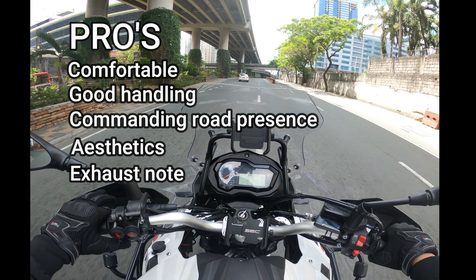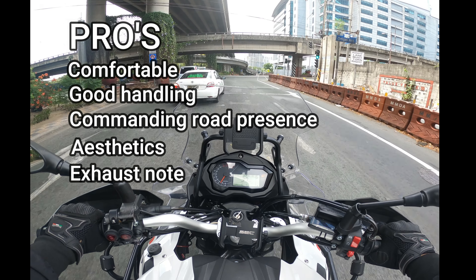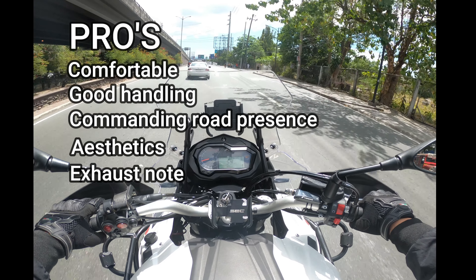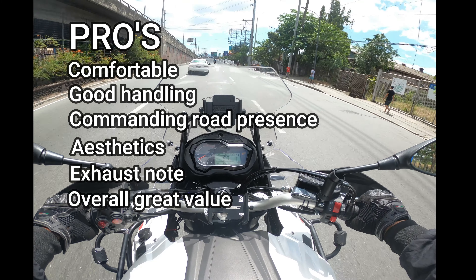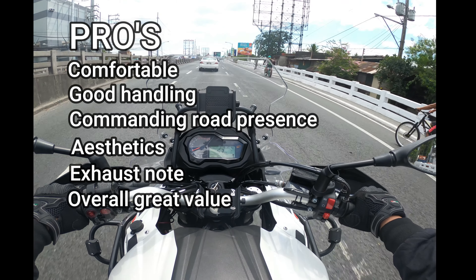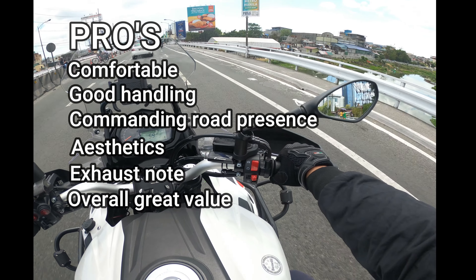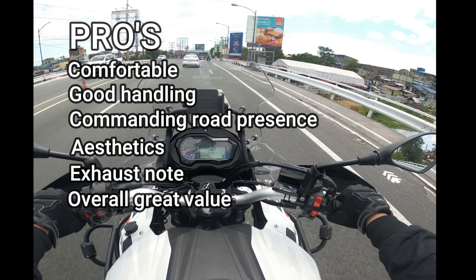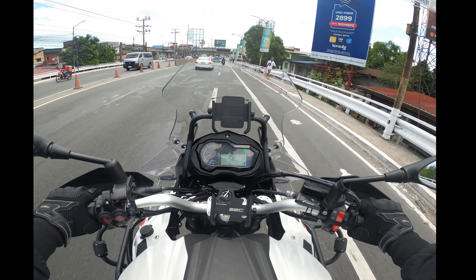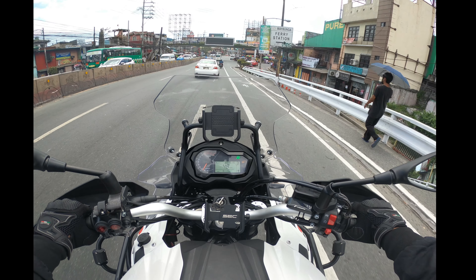Next pro is the exhaust sound — it has a beautiful sounding exhaust tone, which is something Benelli is known for. For the final pro, it's an overall great value motorcycle — what you'd call bang for the buck. This is the best seller of Benelli Philippines, and I can understand why. Adventure bikes tend to be very pricey, and this is one of the most affordable ways to experience a true adventure bike.